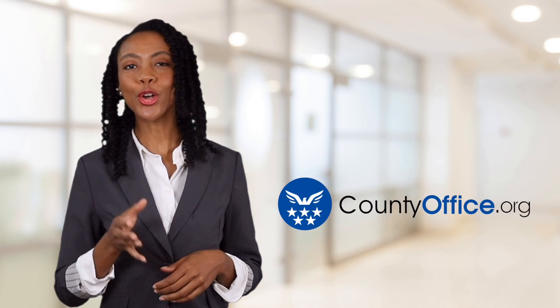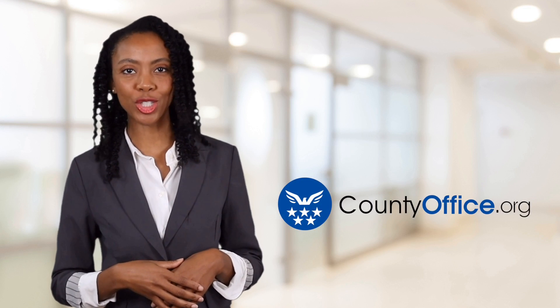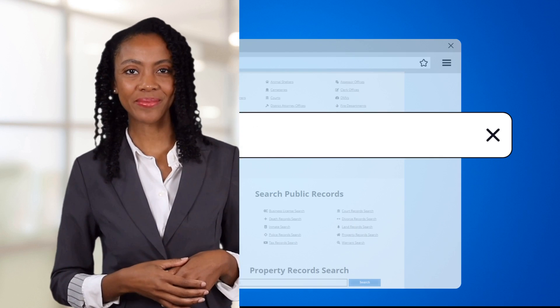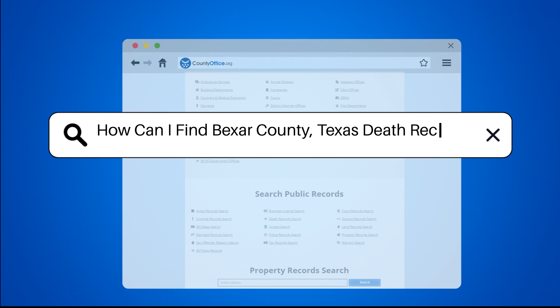Welcome to County Office, your ultimate guide to local government services and public records. Let's get started. How can I find Bexar County, Texas death records?